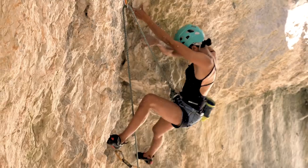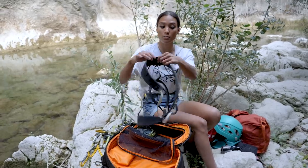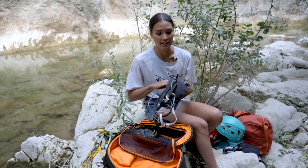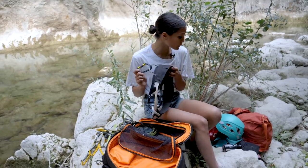I've got my Petzl Boreo helmet, because why not wear a helmet, and then my Wild Country Mosquito sport climbing harness. I've been wearing this for the past six months and I really like it. I also have an extra carabiner because you never know when you get to the top of a route.